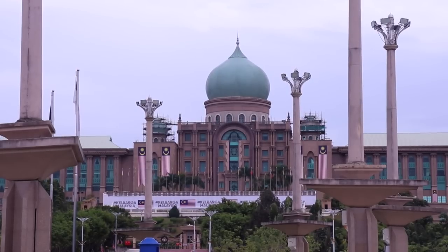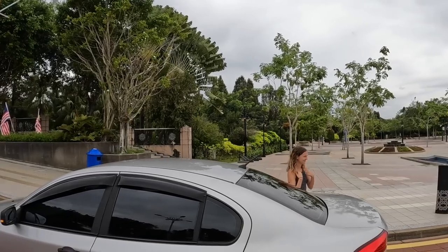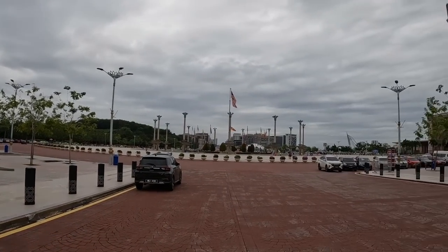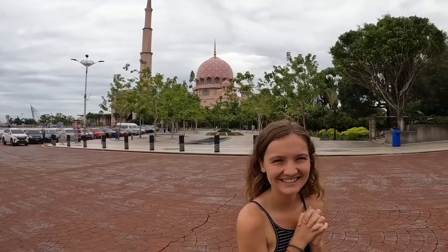We just arrived at this beautiful building — it's a really, really iconic looking building and the whole area looks so epic. Look around, right by this beautiful pink mosque. It doesn't look anywhere as nice on camera; you have to come here for yourself to actually see it with your own eyes. Everything's so big.